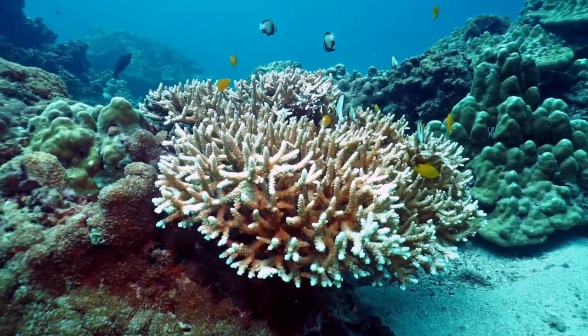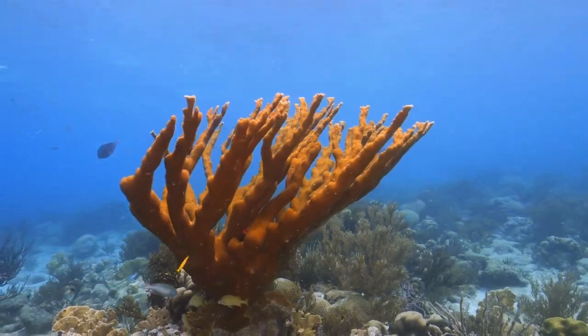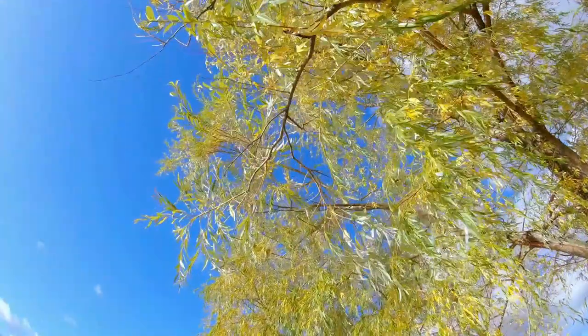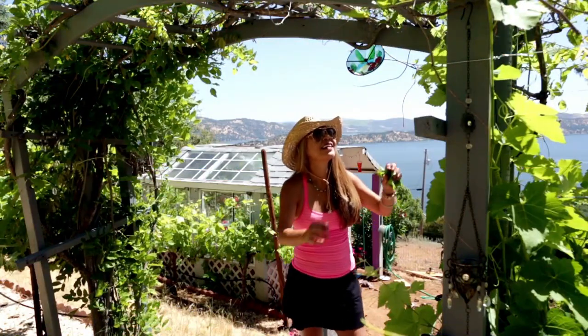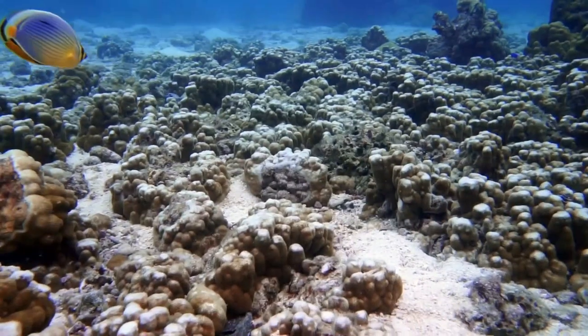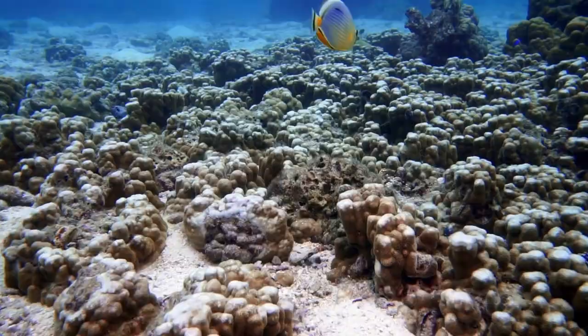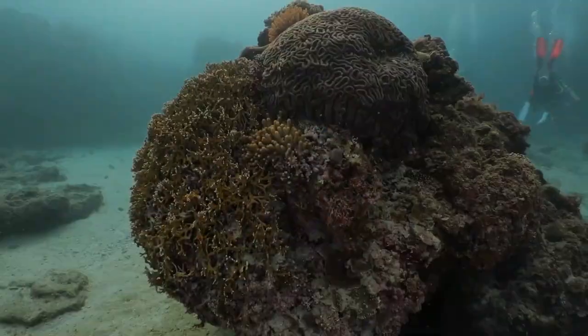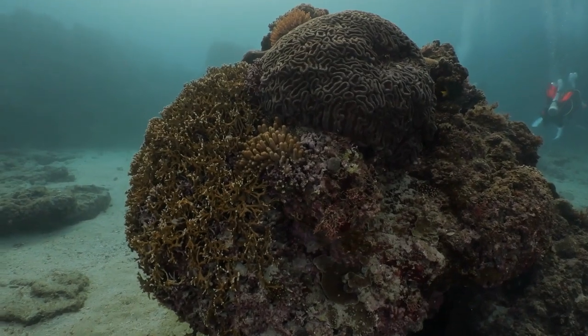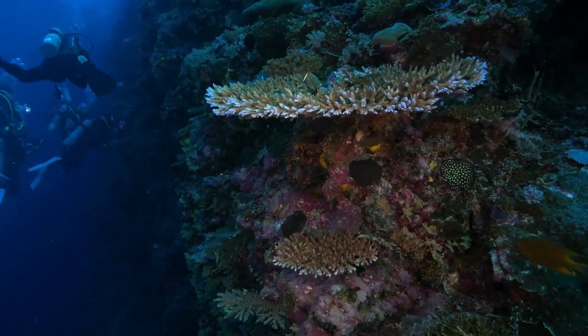Staghorn Coral: Staghorn coral, like elkhorn coral, is also critically endangered. Its branching, antler-like growth pattern is similar to that of elkhorn coral, but it tends to have a more delicate structure. The color of staghorn coral can vary from light brown to bright yellow. Both elkhorn and staghorn corals are essential reef-building species that play a crucial role in reef stability.